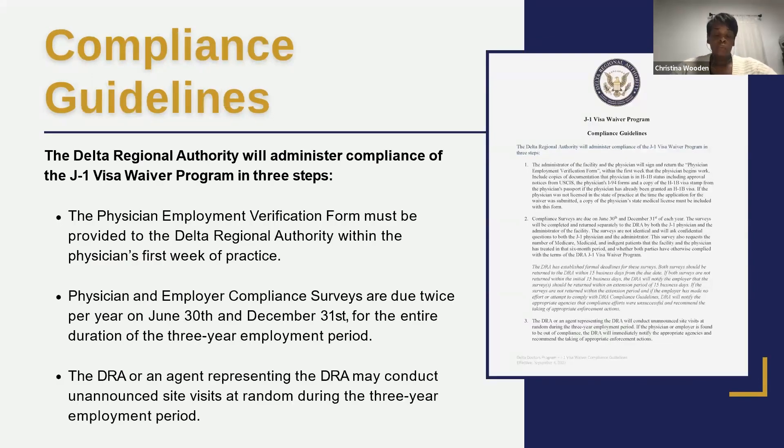Once a physician is on board, there are compliance guidelines. Within one week of employment, we need an employment verification form — just a one-pager. Every six months, the employer submits a compliance survey to DRA describing what they've been doing, how many patients they've served, and how things are going at the facility. We can also conduct unannounced visits during the physician's three-year service period.